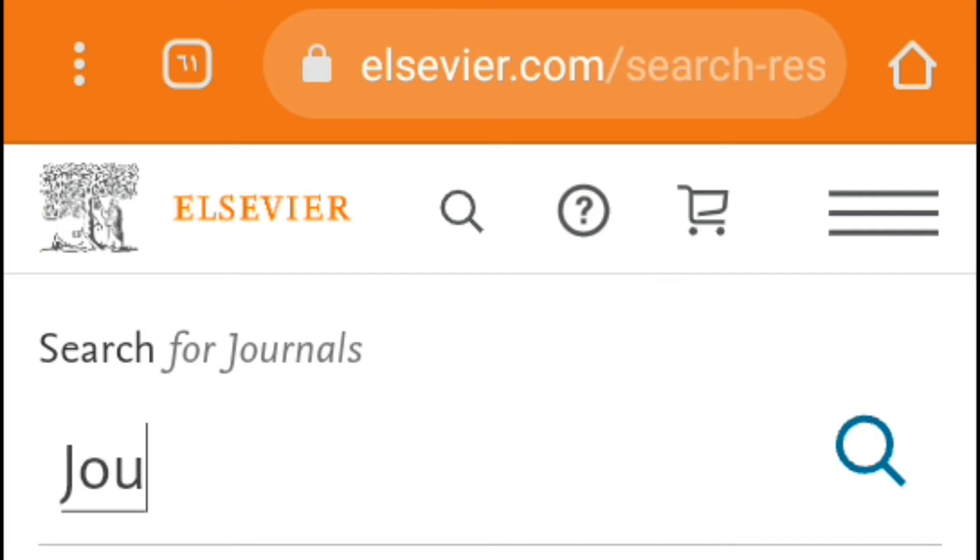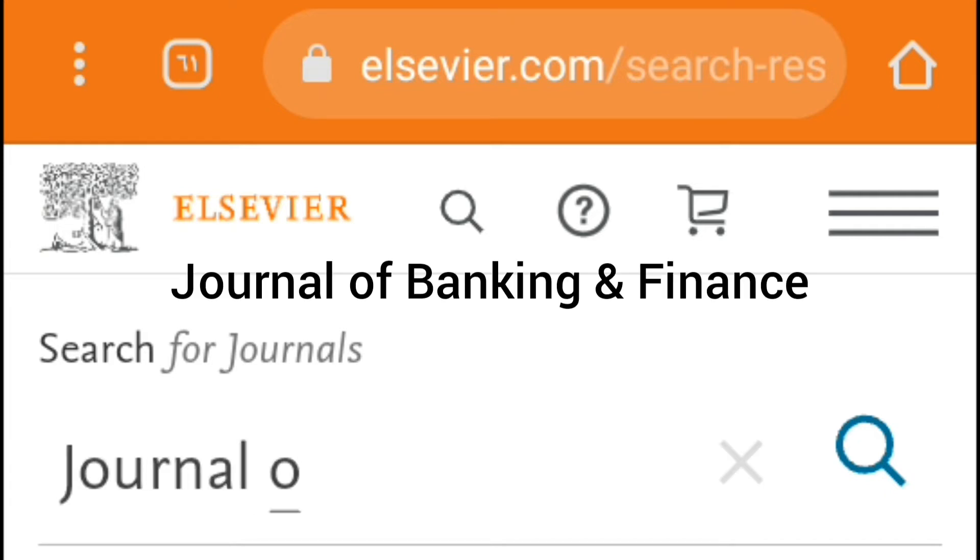In the same way, I can make sure that the Journal of Banking and Finance is still indexed in Scopus.